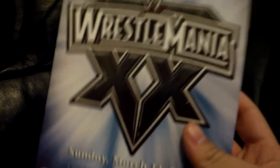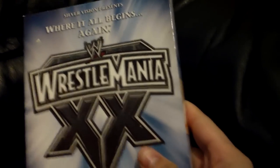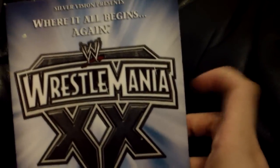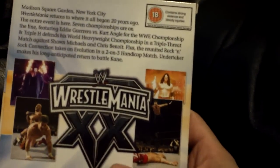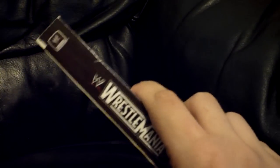WrestleMania 20 — pretty banged up. I've watched this so many times, especially disc 2 because the triple threat match with Eddie, Angle, Undertaker, and Kane — it's just epic. I might end up getting a new copy because I got this when I was very young, didn't know how to take care of things, and haven't improved much today to be honest.